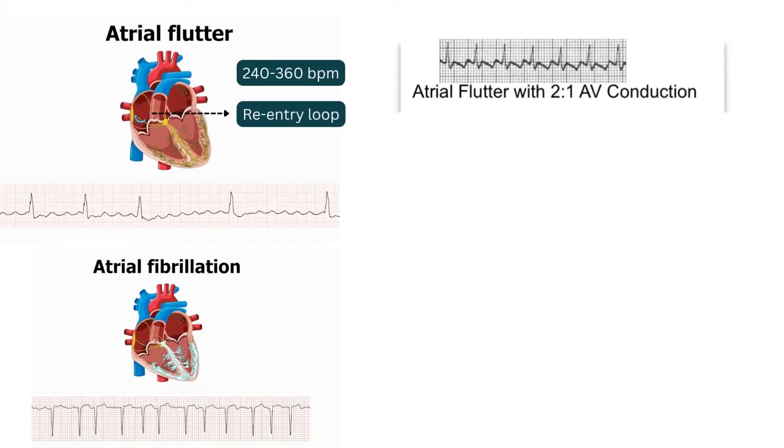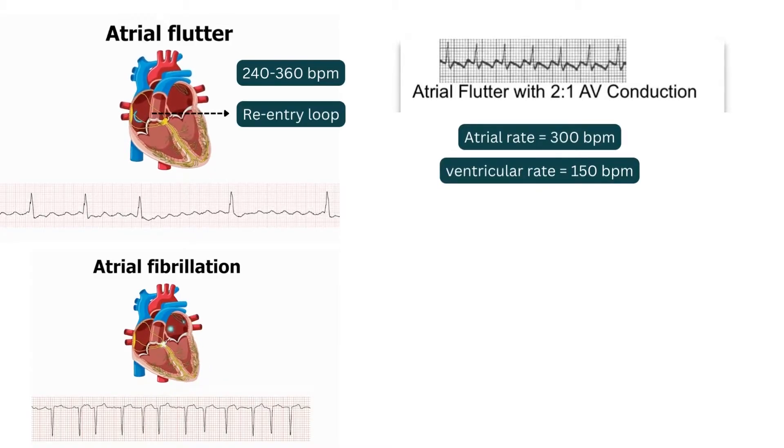Most cases of atrial flutter occur when the atria beat at 300 beats per minute and the ventricles contract at 150 beats per minute. Some patients with flutter waves may also have bradycardia because most of the flutter P-waves are not reaching the ventricles. In some patients, flutter waves may appear and disappear spontaneously.